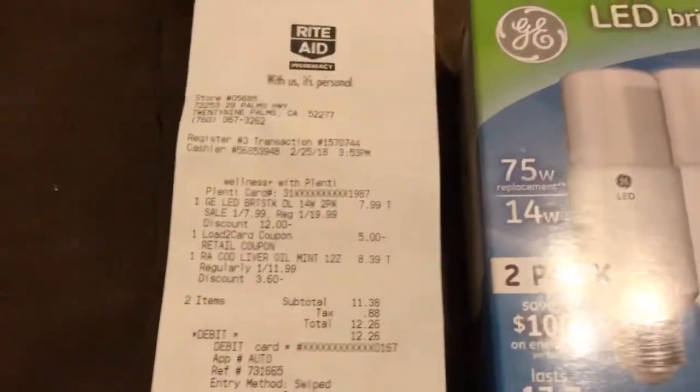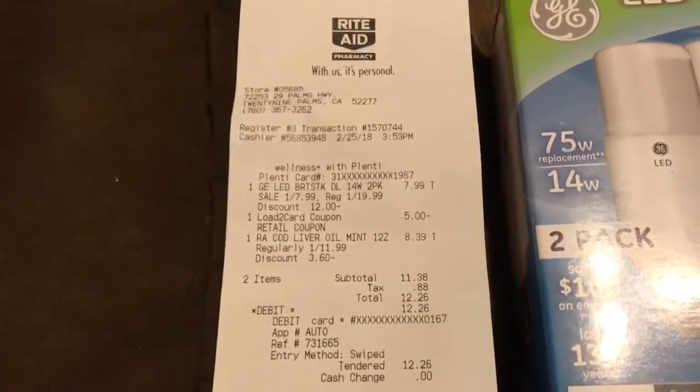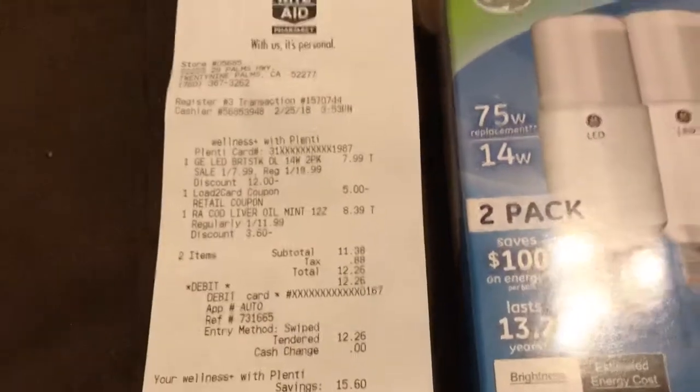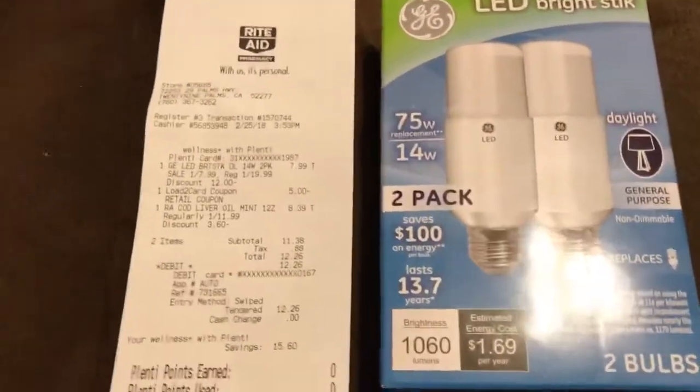I'm a little sick and it's making me all loony. The GE light bulbs that are on sale for $7.99 will be tagged for $7.99, so just look for those ones.